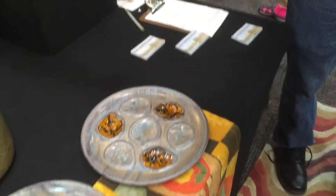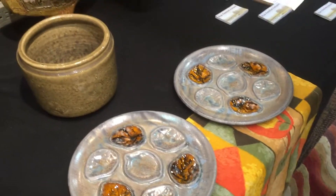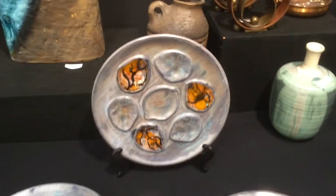I'm here at the Modernism Show, and I'm in the booth of Rick Pettiford, and we have come across a display of oyster plates. How much do you want for these oyster plates? I'm asking $4.25 for the six of them. So you can get six of them for $4.25.